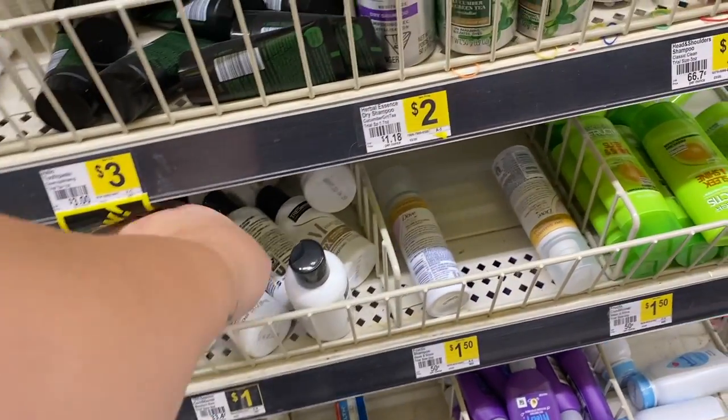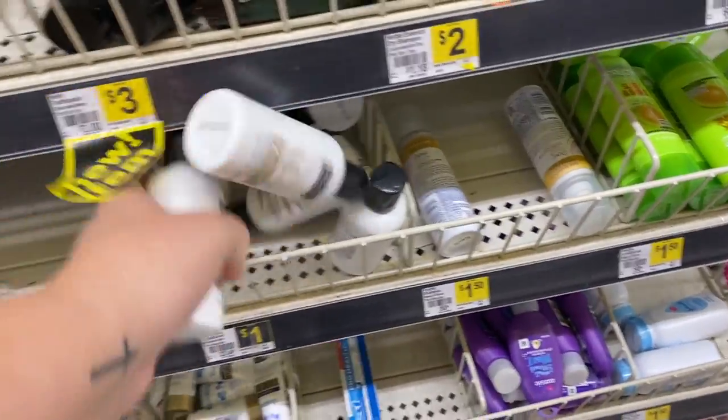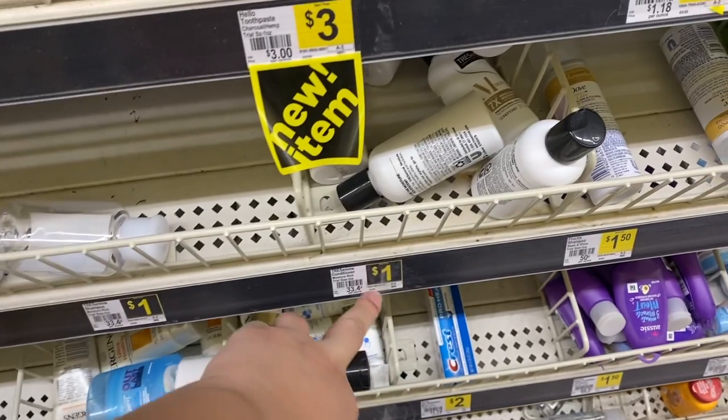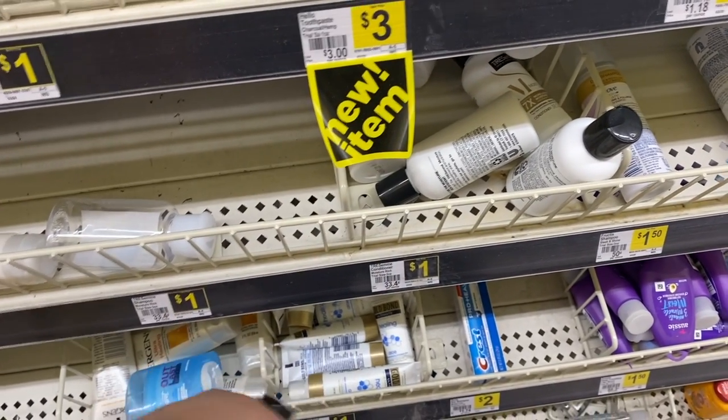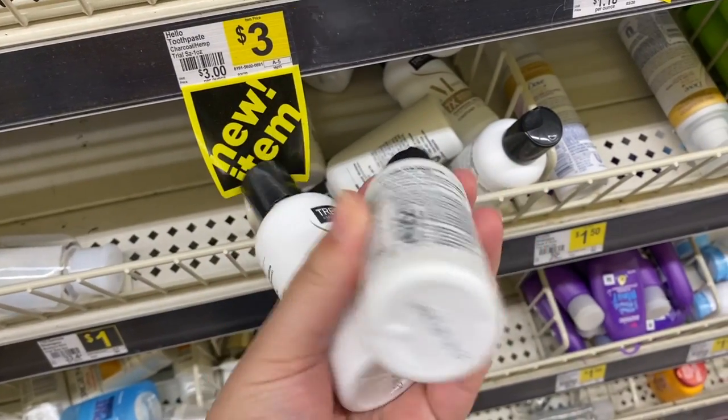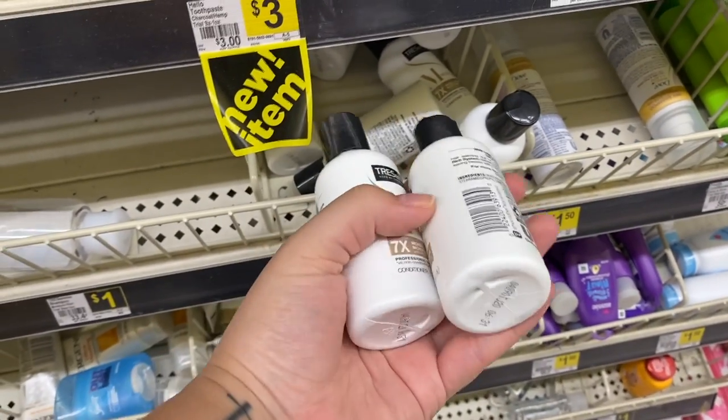Next we're going to grab two of these. They are a dollar each and we have a $3 off two digital coupon attaching to this. They don't have any shampoo, so I'm just going to go ahead and grab two conditioners anyway — and these will make it free.